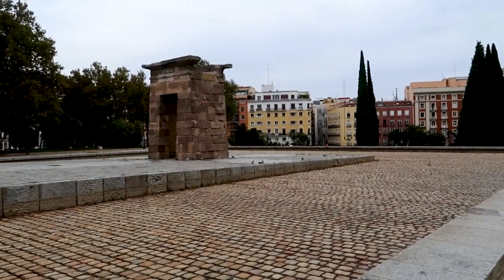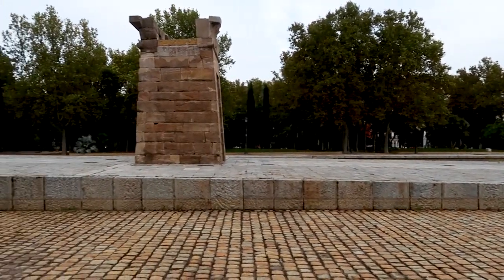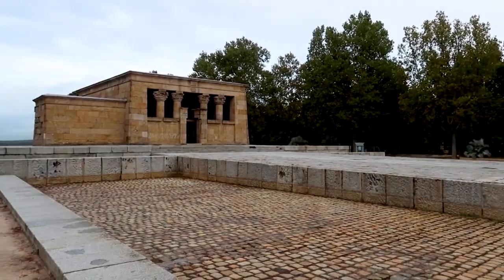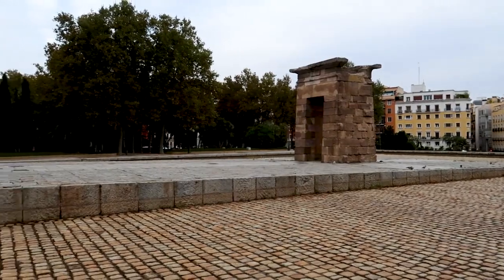El Rastro. This open-air market is a cultural institution in Madrid. From vintage goods to artisan crafts and street food, it's a treasure trove for shoppers and a vibrant spot for experiencing local culture. Templo de Debod. Originally from Egypt, this temple was dismantled and rebuilt in Madrid. Not only is the temple itself fascinating, but its location atop a hill in Parque del Oeste offers panoramic views of the city, especially beautiful at sunset.